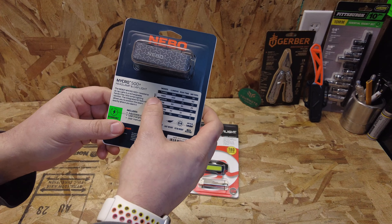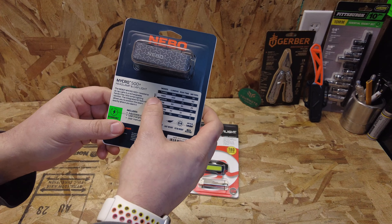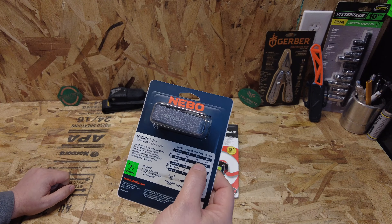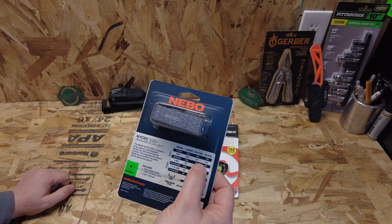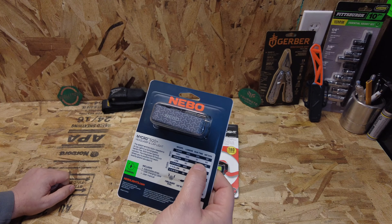The Nebo Micro 500 Plus packs down to a similar size to the Bandit. One thing I really like is that it has a USB-C charge port, since micro USB is getting pretty outdated. It comes with just the headband — the hat clip is part of the light itself. It has two lights: the flood using COB LEDs on either side and a spotlight in the center.